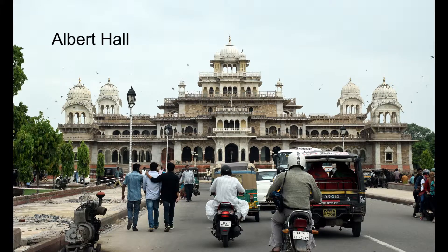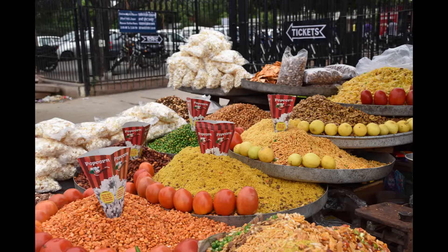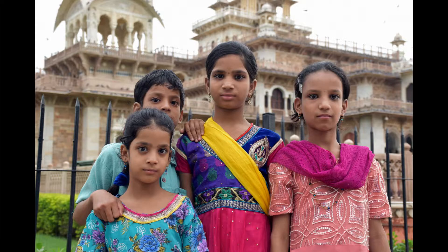Last stop for the day was Albert Hall. I was more impressed by how it looked rather than what was inside it. Took some shots of the locals and surrounds — these kids asked to have their picture taken.